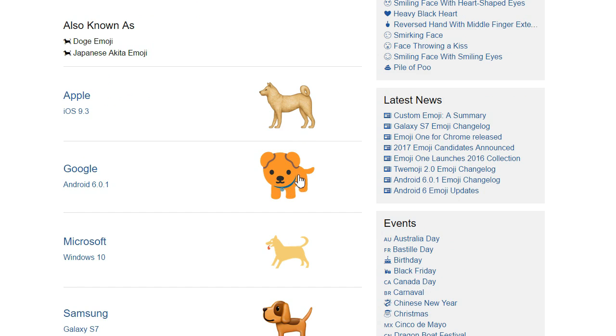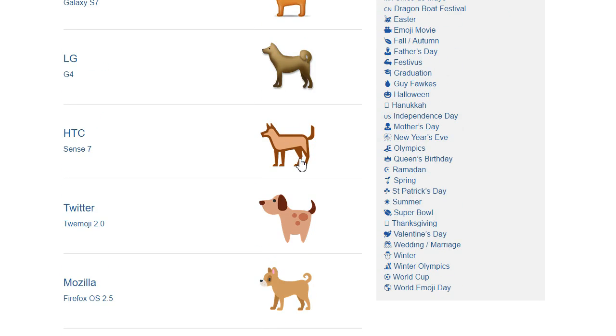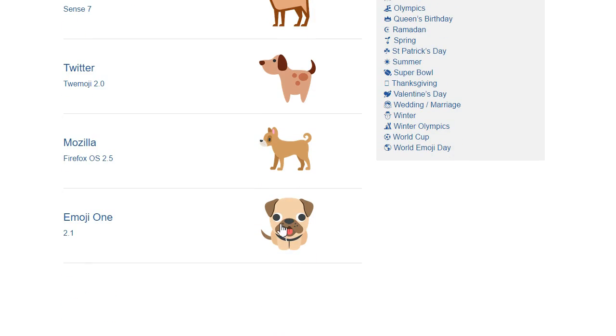Google's version is a very cutesy puppy dog with some strange ears. HTC have opted for a cave painting. Twitter's dog is perched on just two pointy legs. And Emoji1 have gone for this demented pug.